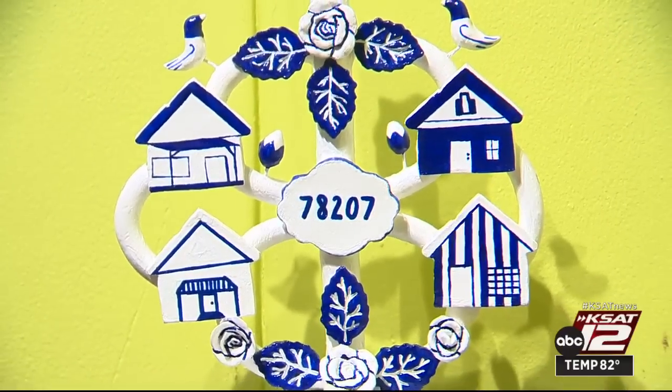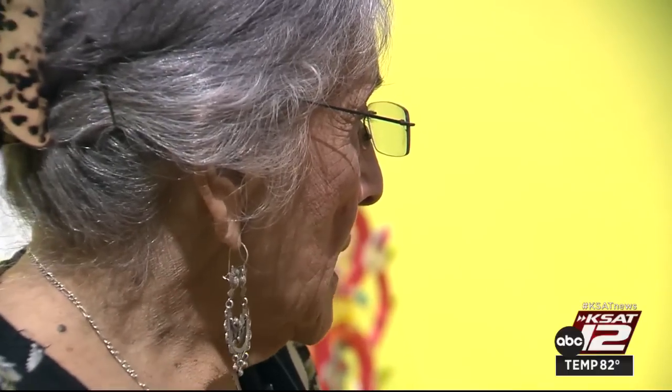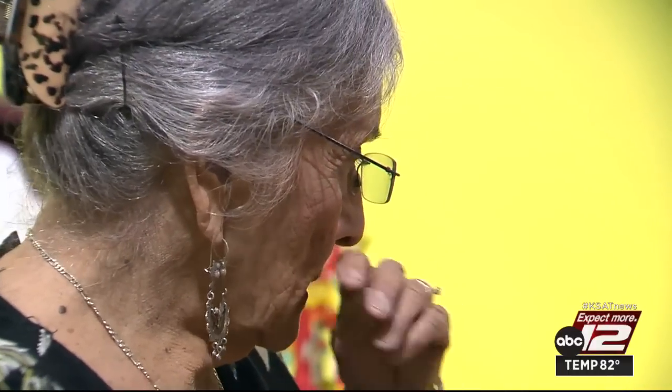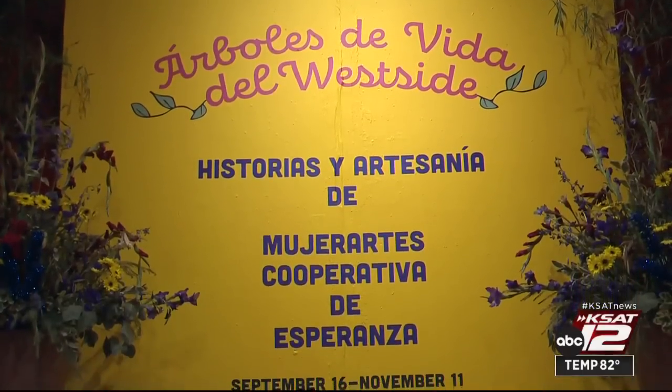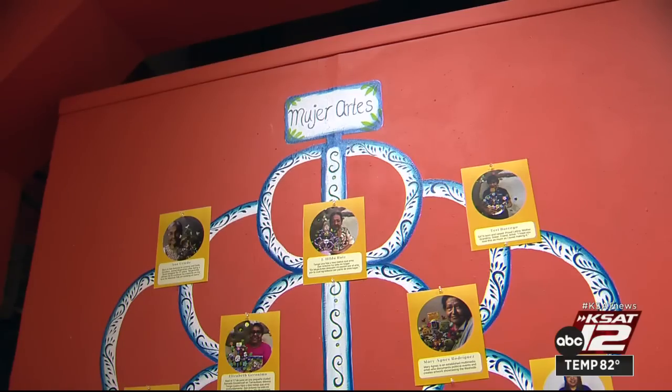Royal blue and white, the zip code 78207, birds singing — some of the stories are traditional. For instance, they have the parties like tamaladas and things like that. Anna Oviedo is looking at the latest art exhibit called Arboles de la Vida de la Westside at the Esperanza Peace and Justice Center.